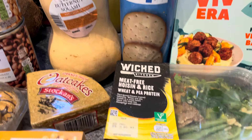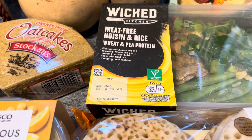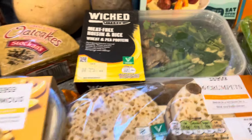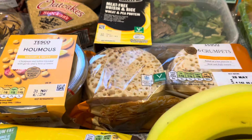The Wicked Kitchen oozing meat-free oozing rice, wheat and pea protein - I've got that as part of the free deal, the four for free. So I can't give you the exact price; normally it'd be £4.20 and I wouldn't pay £4.20. I've got six crumpets for 46p - 46p of all things!